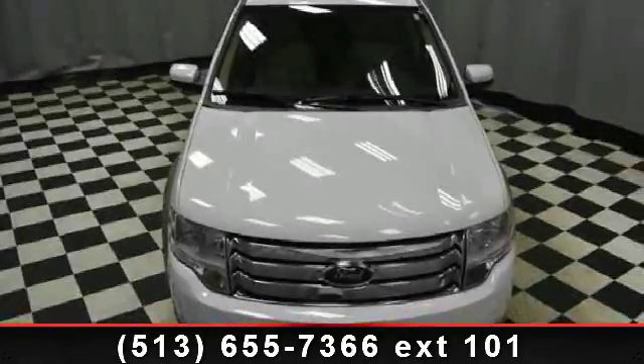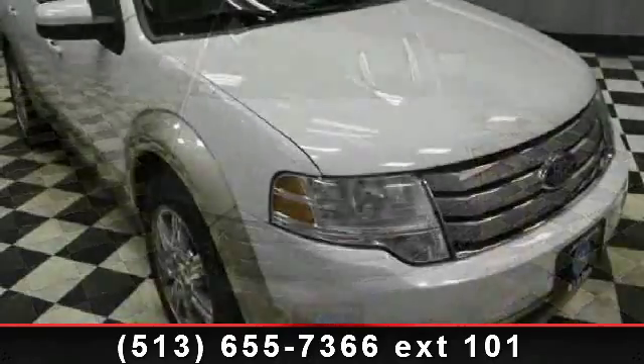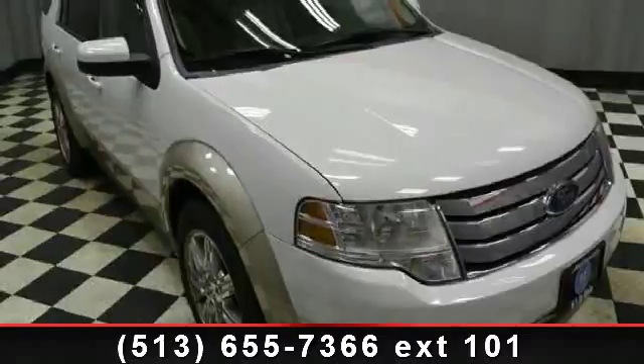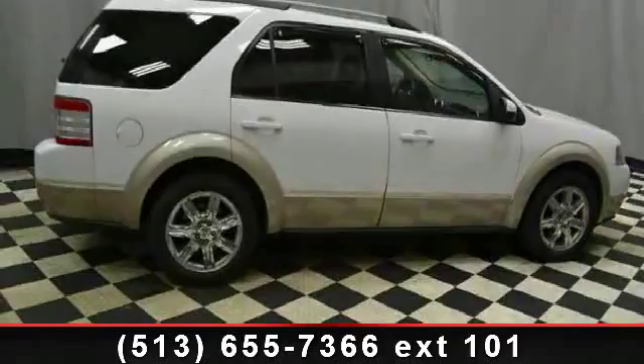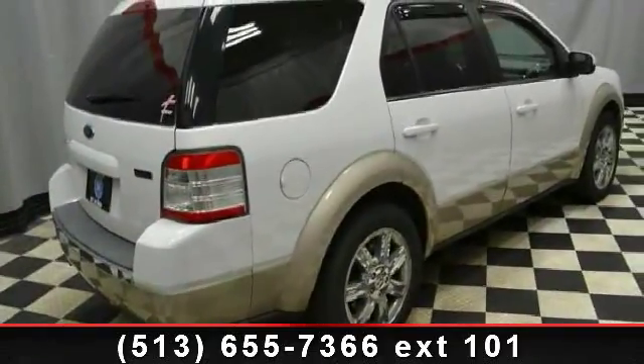Arrive in style with this 2008 Ford Taurus X — this may be the set of wheels you've been looking for. This vehicle's top features include bucket seats, fog lamps, heated mirrors, side head airbag, driver lumbar, heated seat package, AC, passenger airbag, and quad bucket seats.